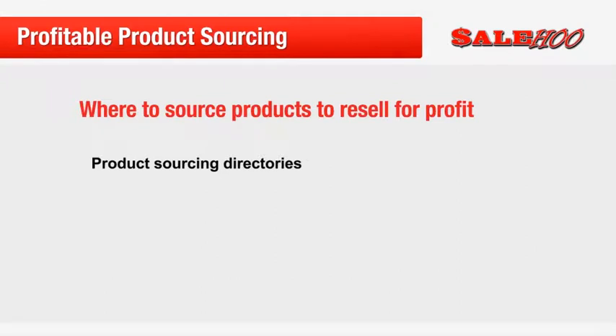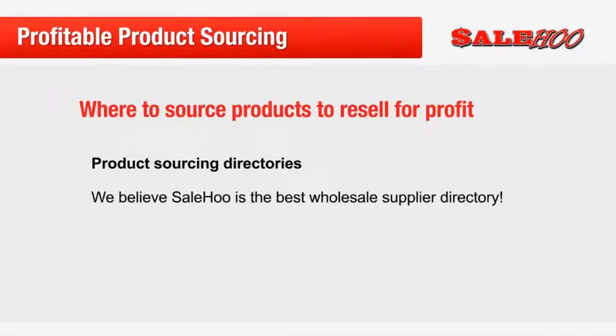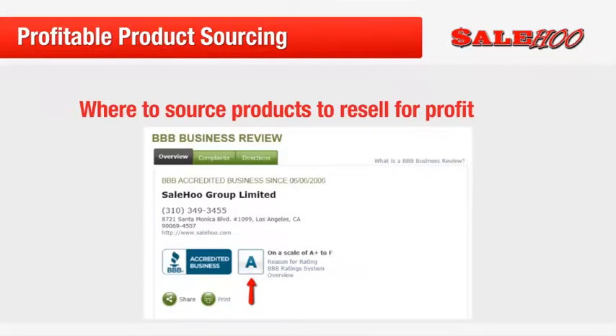We truly believe that SaleWho is the best wholesale supplier directory out there, and this is backed by our Better Business Bureau review, which gives us an A rating. The BBB is a trusted program that gives internet users assurance about websites that they use. They are all about exposing crooks who are out to rip people off and giving praise to legitimate companies that live up to their promises. So we are very proud of our A rating. Before we move on, let me quickly show you some of the items that you can snap up from the suppliers on the SaleWho directory.